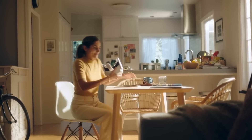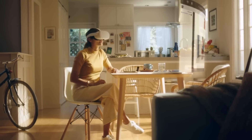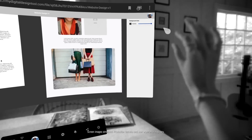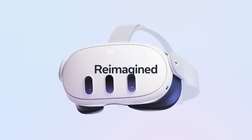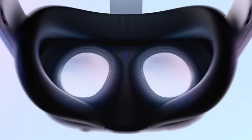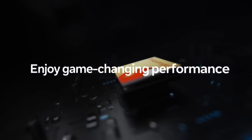One thing the Quest 2 is not good enough for, in my opinion, is work. There are apps that can do the remote desktop thing where you have giant virtual monitors, which sounds great in theory, but the resolution just isn't good enough to read text for any proper amount of time and be actually productive — even if it feels like you're in Minority Report for a moment. That is the Meta Quest 2, but they have just announced the Meta Quest 3 launching in autumn. So what's the difference? Should you just wait and get that? Well, maybe. Probably.